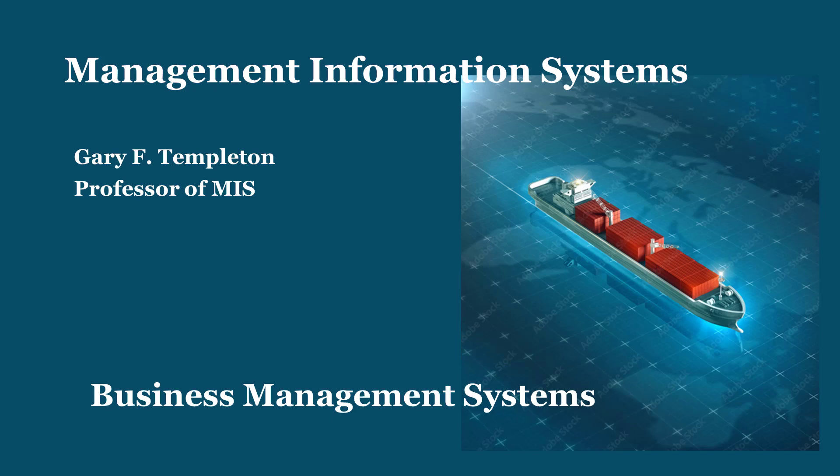As technology evolves, so do BMS, integrating advanced capabilities like artificial intelligence and data analytics to automate tasks and enhance decision making. In this lecture, we'll explore key categories of BMS, including enterprise-wide systems, transaction processing systems, electronic data interchange, enterprise resource planning, customer relationship management, supply chain management, and functional area information systems. Understanding these systems is paramount for organizations seeking to streamline processes, foster innovation, and maintain a competitive edge in today's dynamic marketplace.